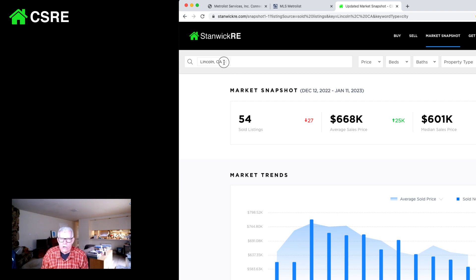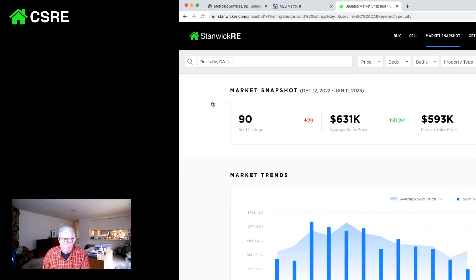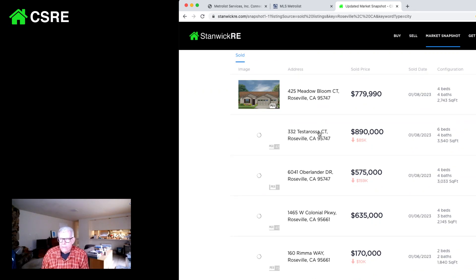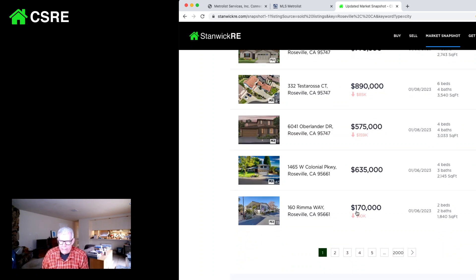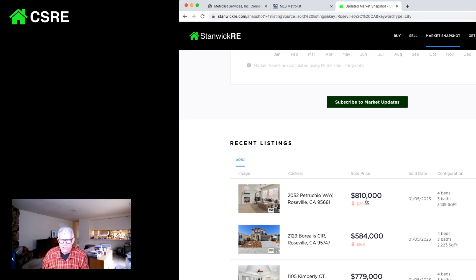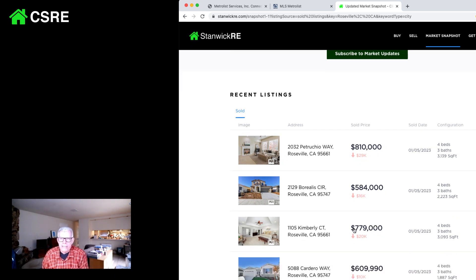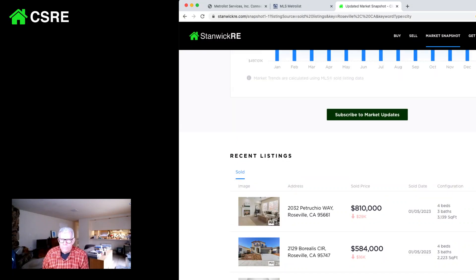Going back to Roseville, you can look at recently sold prices. We have a house that sold for list. We had a house that sold for $85,000 less. We had a house that sold for $159,000 less — that was new construction. Here's a house that really didn't get discounted. There's a low-end 55-plus community mobile home, $10,000 down — less than 1%. Here's $29,000 down on $810,000, which is roughly a little over 3%. Here's one that's only down $16,000 on $584,000 — less than 3%. We did see houses sell for less money.